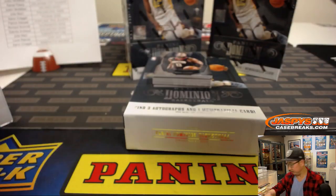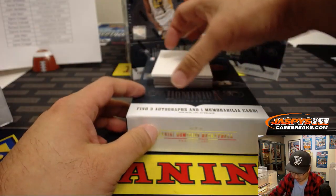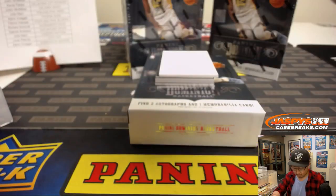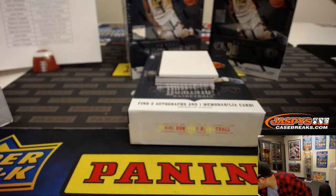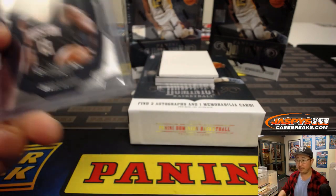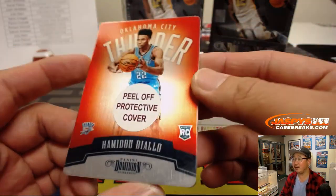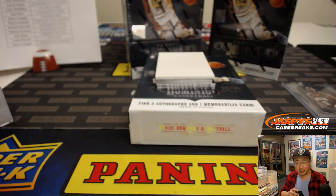Let's see how we're going to do this. We'll use this blank card and go from top to bottom. We've got James Harden — pretty cool, nice design — 64 out of 75, going to the Rockets. Then we've got Hamadou Diallo, 33 out of 49. That goes to the Thunder, Daniel Patera.